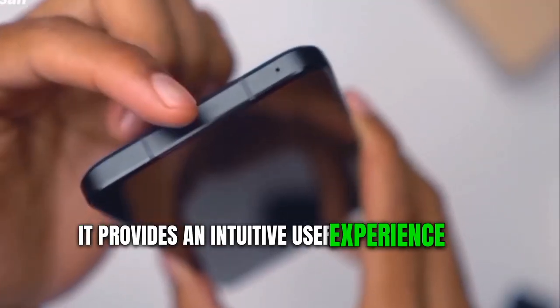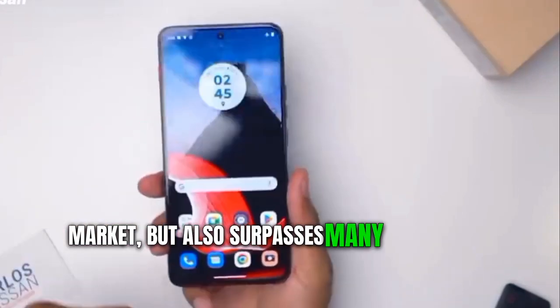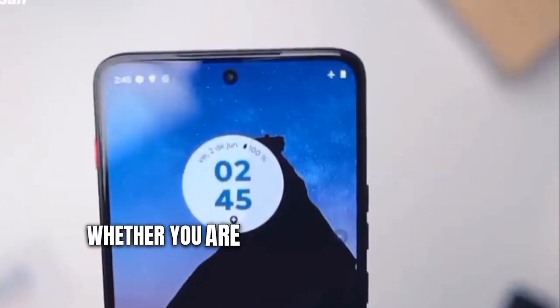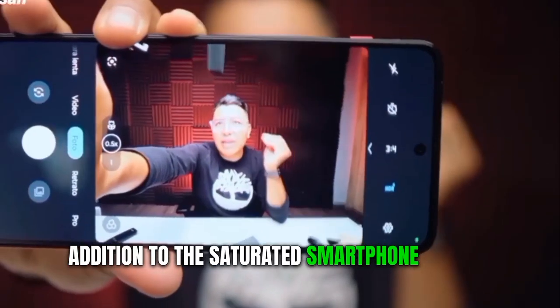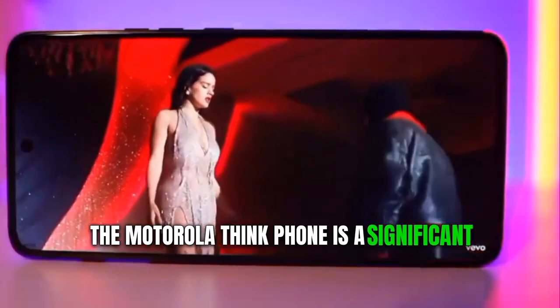Overall, it's clear that Motorola has invested significant thought into crafting this device. It provides an intuitive user experience that not only competes with other devices on the market but also surpasses many with its top-notch performance and visual display. Whether you're in search of cutting-edge technology or a refreshing addition to the saturated smartphone market, keep an eye out for the ThinkPhone.